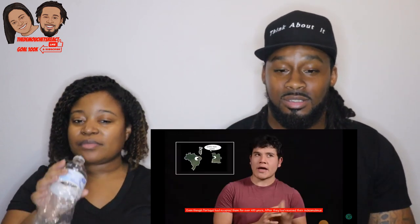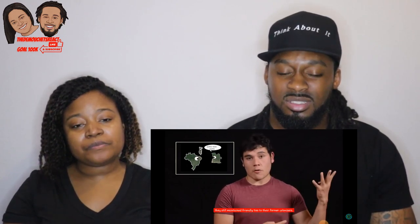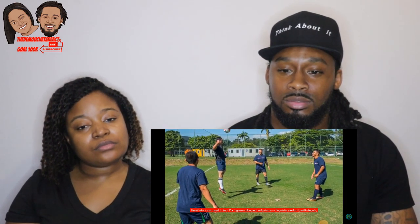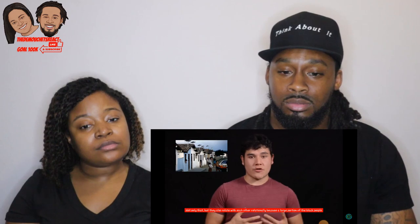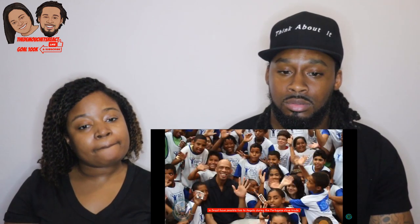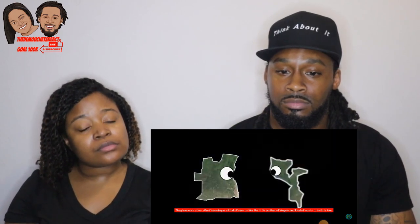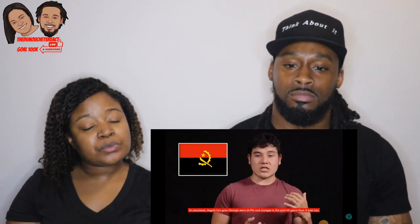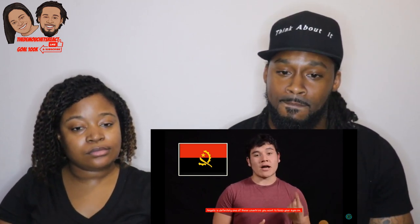Even though Portugal occupied Angola for over 400 years, after independence Angola still maintained friendly ties to its former colonizer. Brazil, also a former Portuguese colony, not only shares a linguistic similarity with Angola but also has a huge shared business sector. A large portion of Black Brazilians have possible ties to Angola through the Portuguese slave trade — they love each other. Mozambique is also seen as kind of Angola's little brother. In conclusion, Angola has gone through more shifts and changes in the past 40 years than in its entire history, and it's still changing today — definitely a country to keep your eyes on.